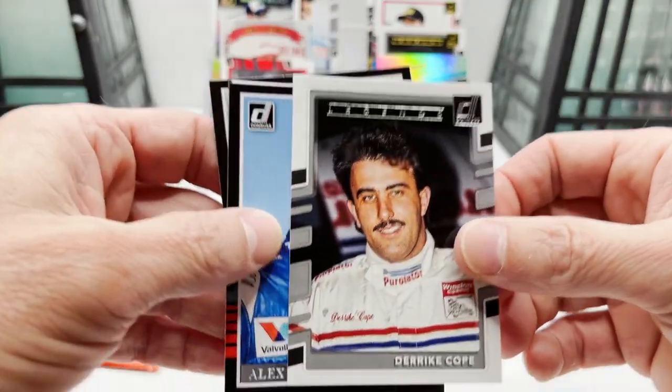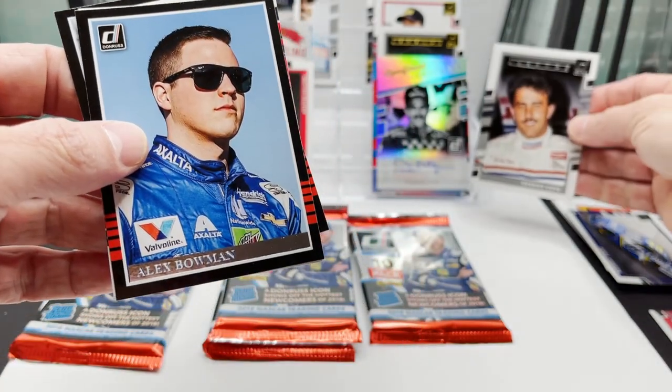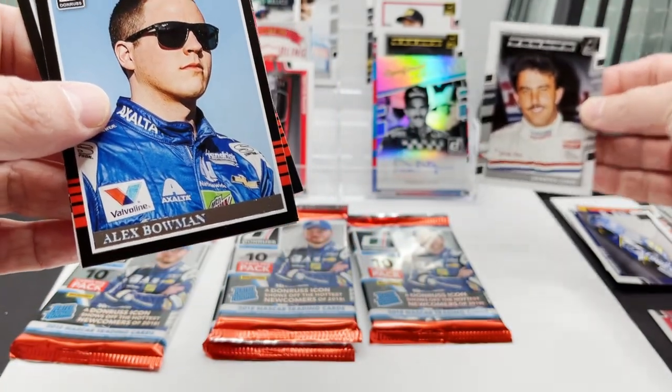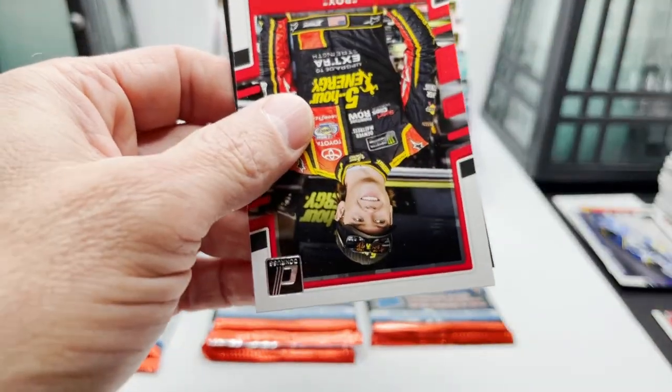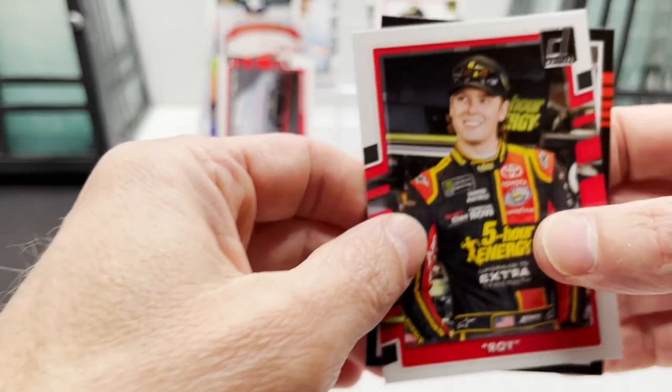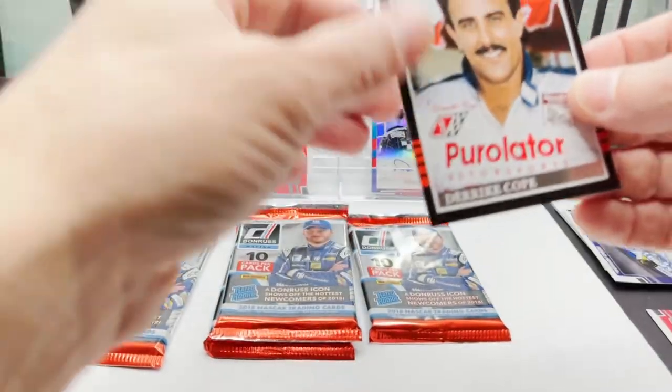Derek Cope, is that Alex Bowman, got Roy, Derek Cope.